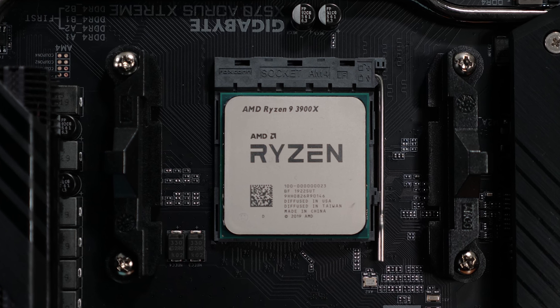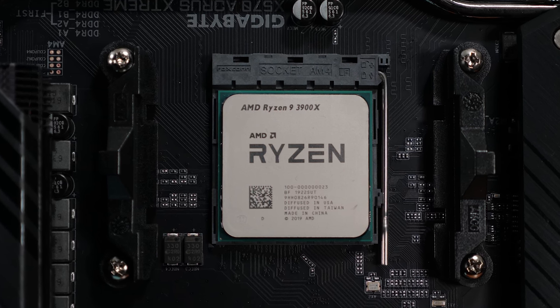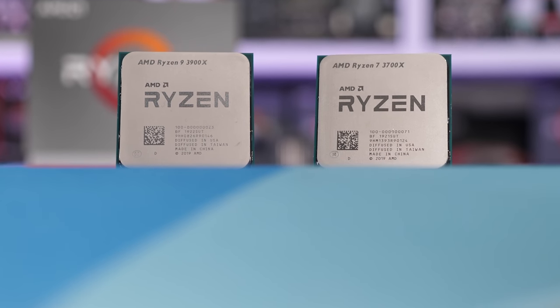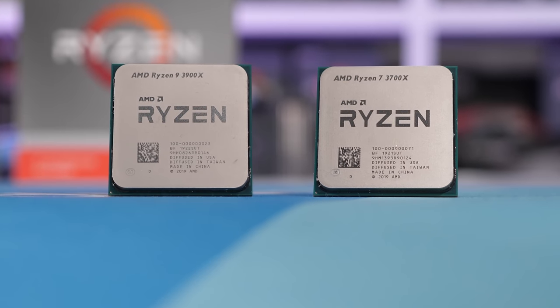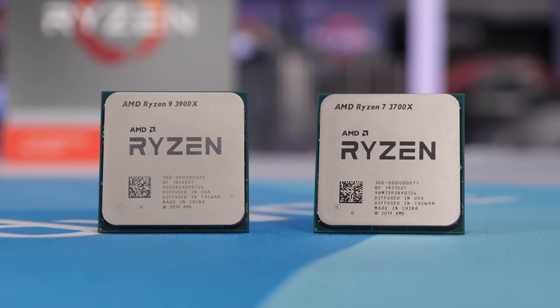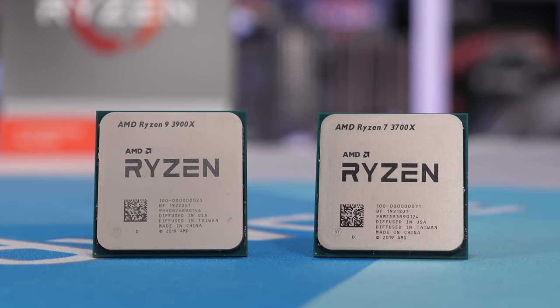The Ryzen 9 3900X is a 12-core, 24-thread processor with a massive 64-megabyte L3 cache. It runs at a base frequency of 3.8GHz with a boost frequency of 4.6GHz. It costs $500 US and that places it in direct competition with the Core i9-9900K.